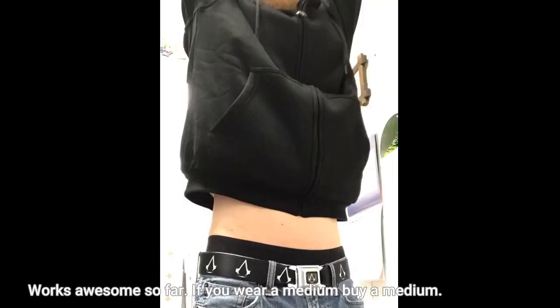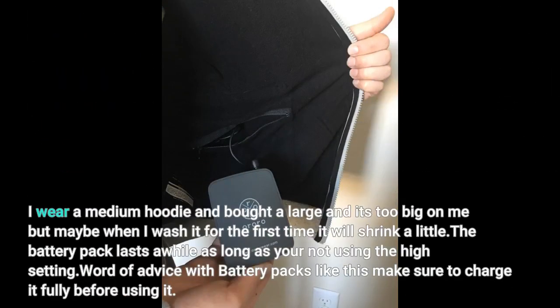Works awesome so far. If you wear a medium, buy a medium. I wear a medium hoodie but bought a large and it's too big on me — but maybe when I wash it for the first time it will shrink a little.